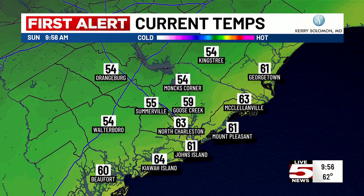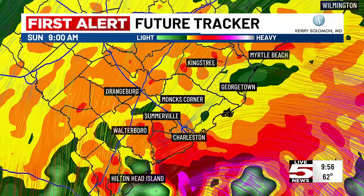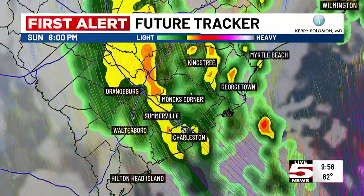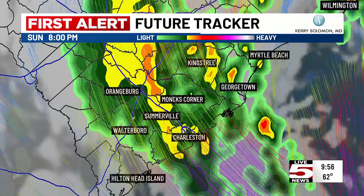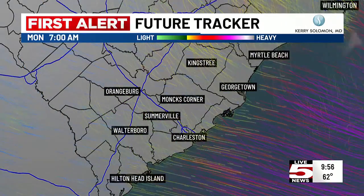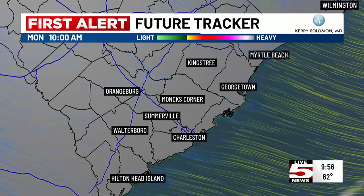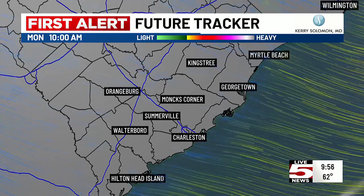As far as the winds, let me pull up the wind gusts. This is the future tracker showing what happens as we make our way through the day. Notice through lunchtime there's still rain, but on the backside of the storm as it wraps up, we're going to start to see more rain showers kicking in. That's going to continue through about 8 o'clock tonight, and eventually it'll all lift out of here later on tonight.